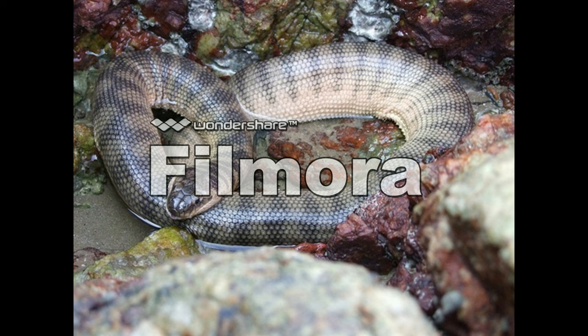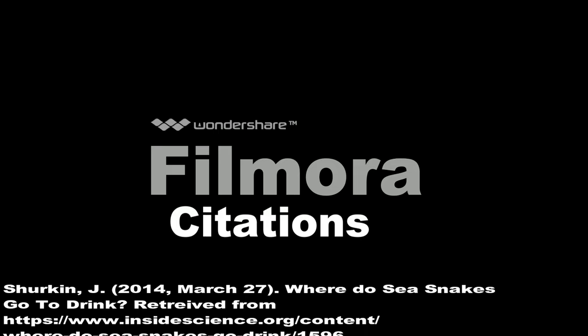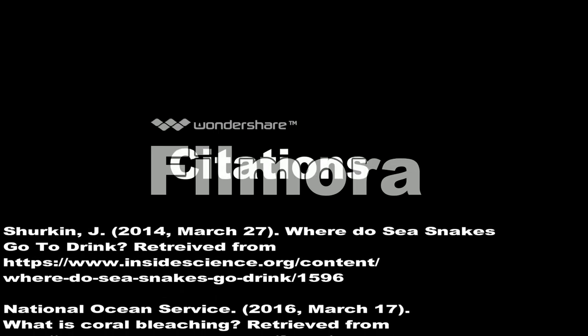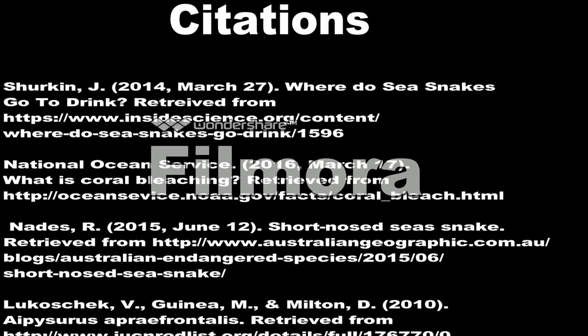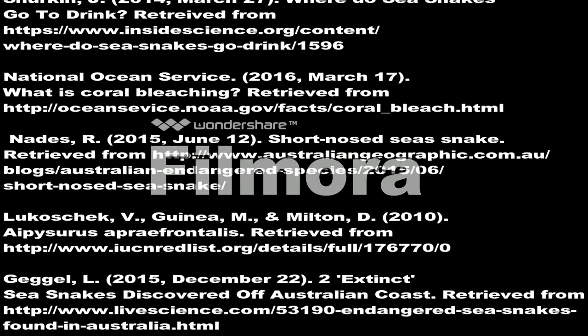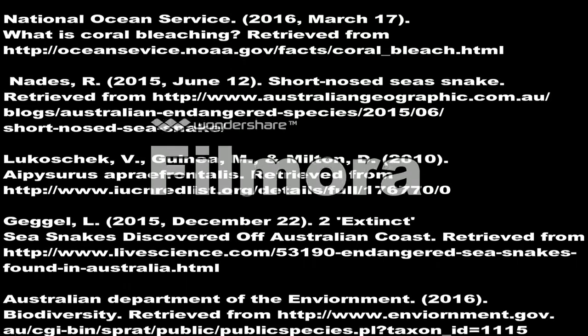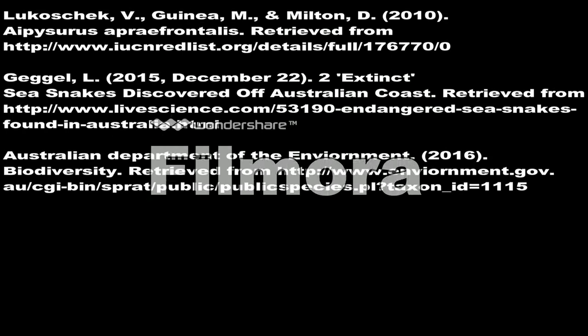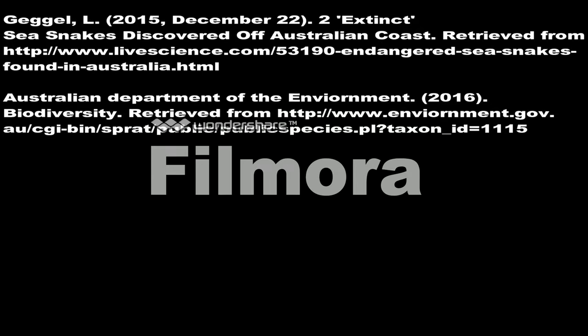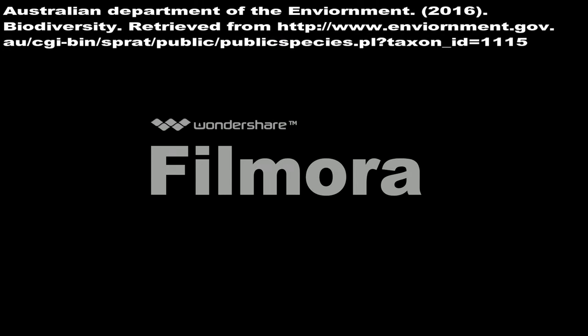So how can we fix the population decrease? We could petition the Australian Commonwealth and Australian Parks and Wildlife Service, explaining the wonders of these fascinating animals. We have to do the science.